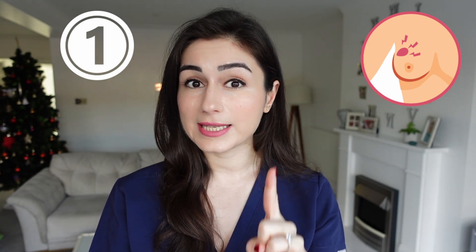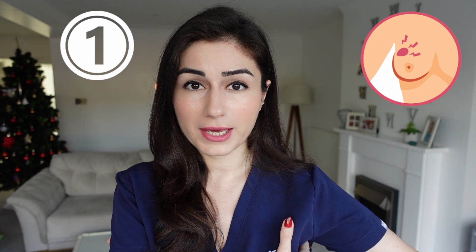But remember, when you're examining for lumps, don't forget to examine all the way up to your collarbone and all the way under your armpit.